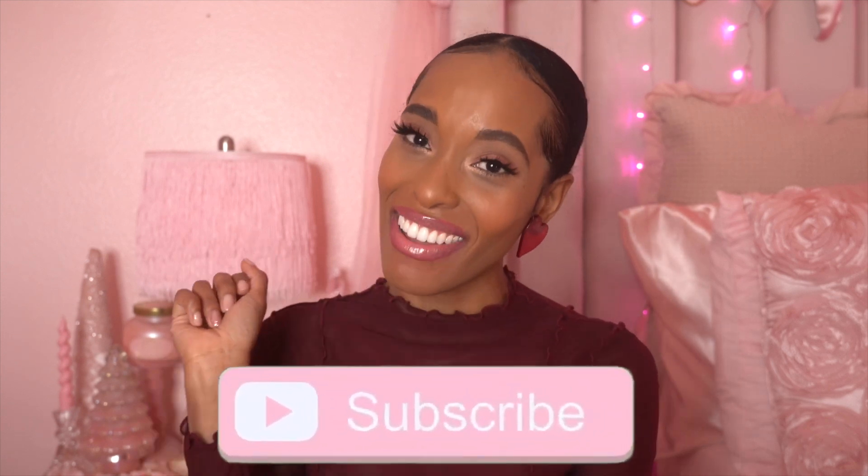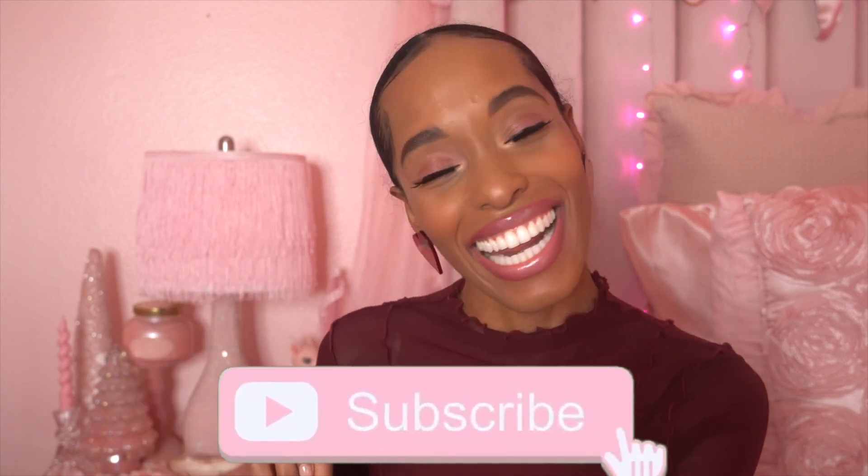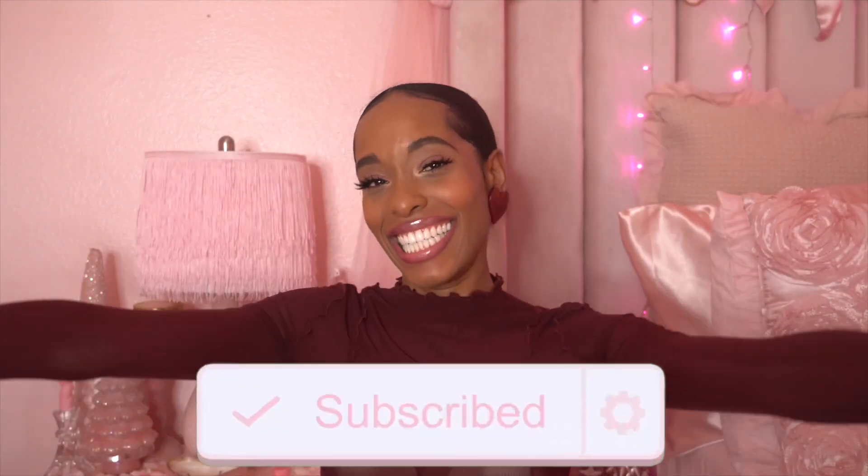That concludes my video! I hope you dolls enjoyed. Don't forget to like, share, comment, and subscribe. I will see you in the next video. Bye, dolls!